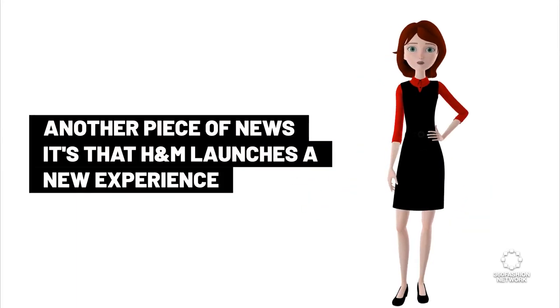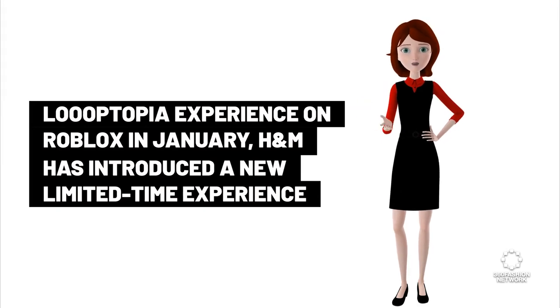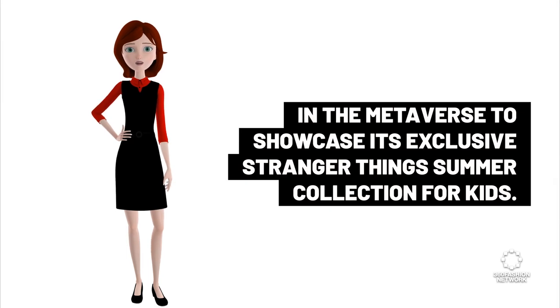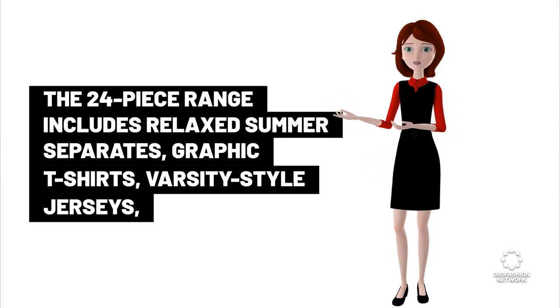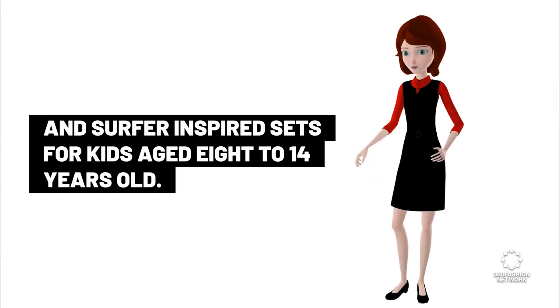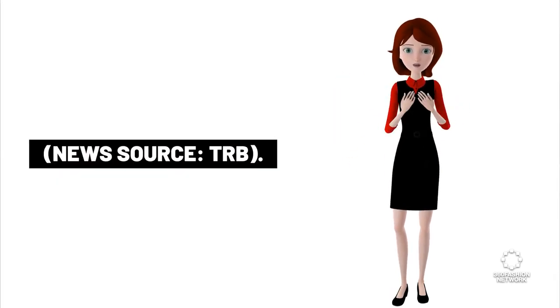H&M launches a new experience in the metaverse to showcase the Stranger Things collection. Following the launch of the H&M Luoptopia experience on Roblox in January, H&M has introduced a new limited-time experience in the metaverse to showcase its exclusive Stranger Things summer collection for kids. The 24-piece range includes relaxed summer separates, graphic t-shirts, varsity-style jerseys, and surfer-inspired sets for kids aged 8 to 14 years old. News source: TRB.